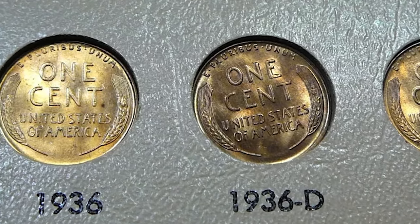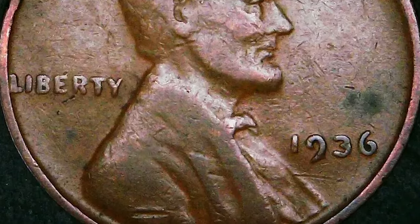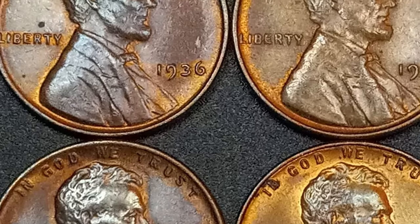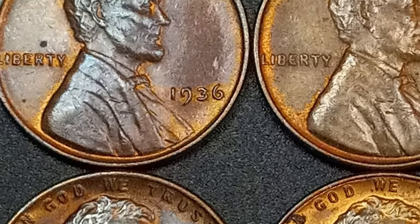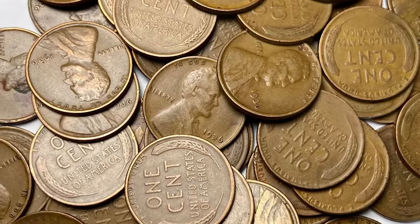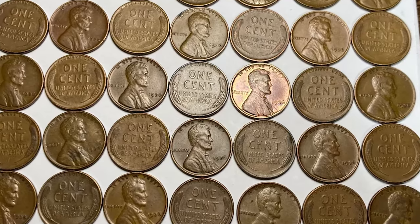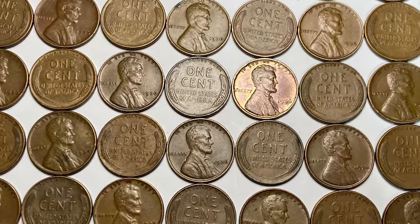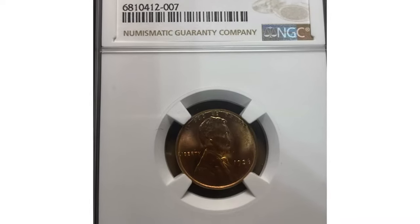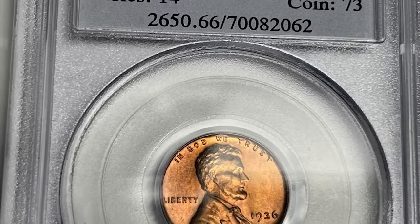While the lower grade 1936 cents are common and typically hold modest values, the real appeal comes when these coins are found in higher mint state grades. In circulated conditions, the 1936 Lincoln cent might be worth just a few cents to a couple of dollars. However, in high mint state grades such as MS66 or MS67, these coins can fetch significantly higher prices — a 1936 cent in MS67 can be worth hundreds of dollars depending on its eye appeal and overall condition.